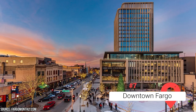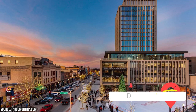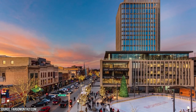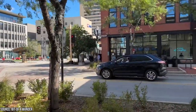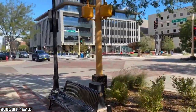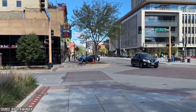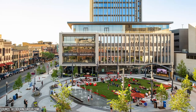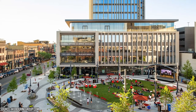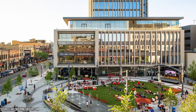Downtown Fargo is a vibrant and bustling district that offers a wide array of activities and attractions. Whether you're a foodie, an art enthusiast, a history buff, or simply looking to explore the local scene, downtown has something to offer everyone. Art lovers shouldn't miss the opportunity to explore the Plains Art Museum, which features a diverse collection of works including paintings, sculptures, ceramics, and multimedia installations. Downtown Fargo is also a haven for food enthusiasts — sample farm-to-table cuisine at one of the trendy restaurants, savor gourmet burgers at a local pub, or indulge in international flavors at ethnic eateries.